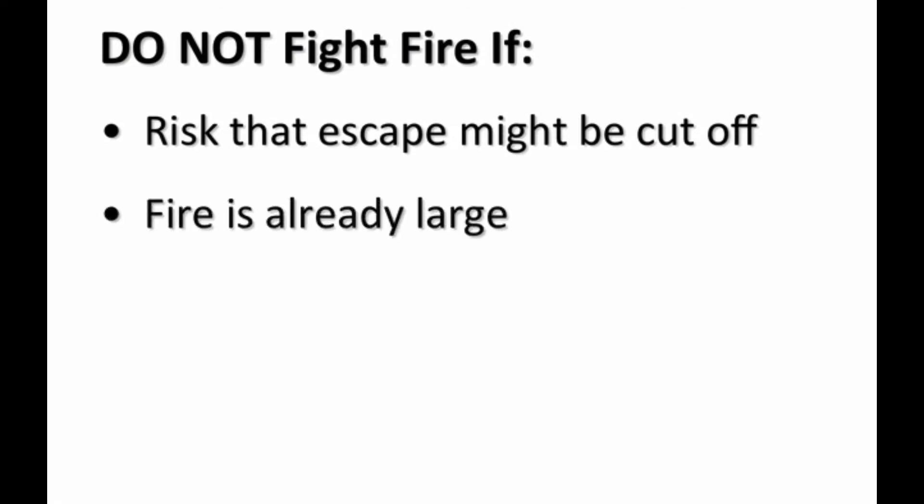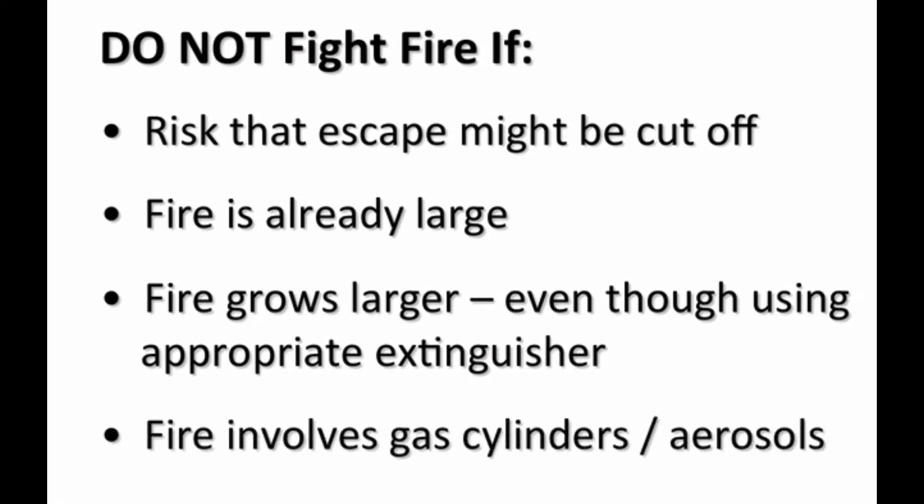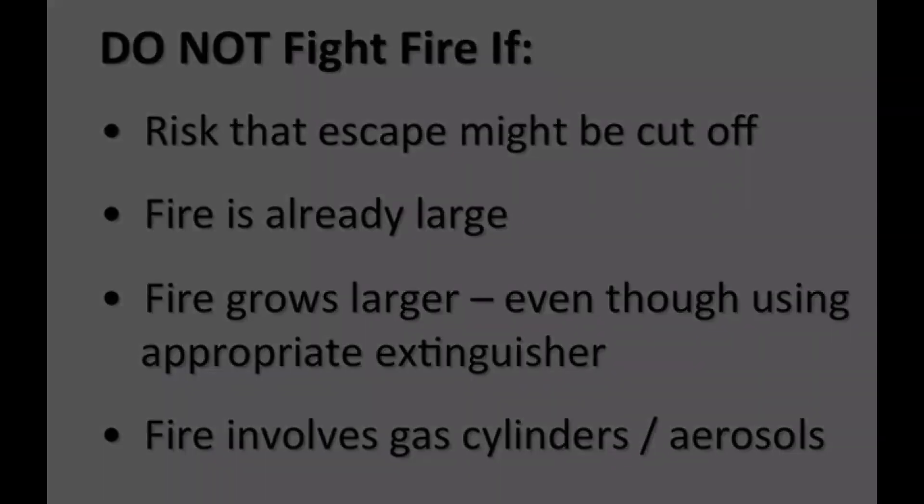You should not fight a fire if the fire is already large — the advice and guidance in this programme is intended to help deal with small, easily containable fires only. Also, if the fire grows larger even though you are using an appropriate extinguisher. If the fire involves pressurised gas cylinders or aerosols, this represents an extremely high risk and you should get out straight away.